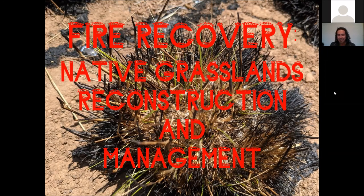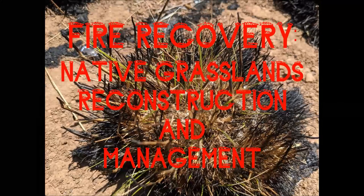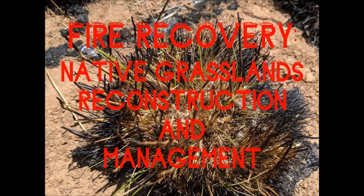G'day everyone, thank you Julie. I am a real person. I'm going to take the video off now, as Julie said, to reduce the amount of internet we're using. Thanks for joining me — or us — to discuss native grasslands and the reconstruction and management after a fire.